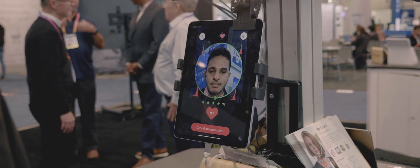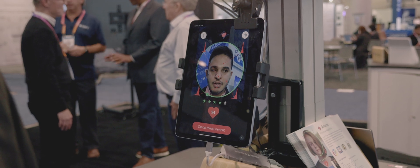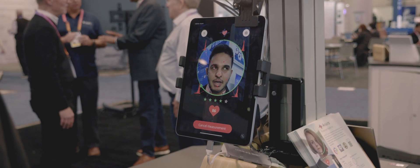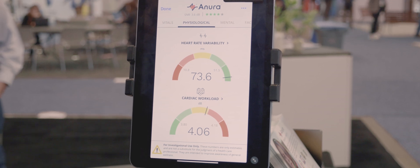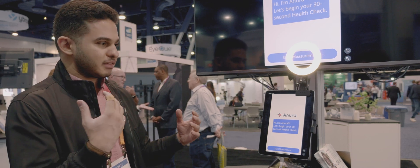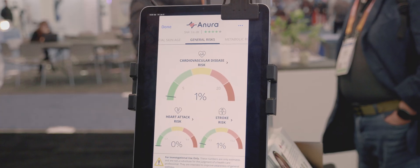We have collaborated with several hospitals and universities to conduct clinical trials, to get data from people so we can correlate their baseline health metrics with all the videos that we can process. We've created machine learning models that live up on our cloud, and that's what Anora can connect to and show you.